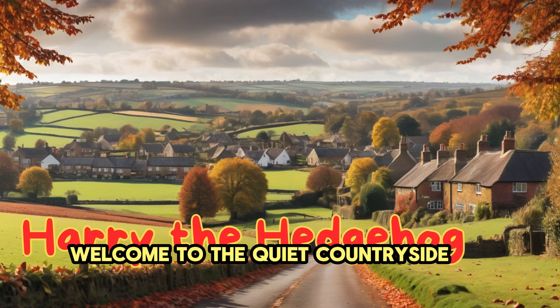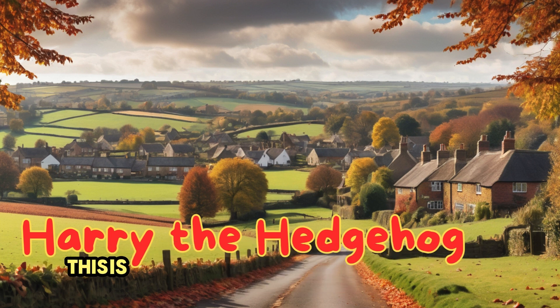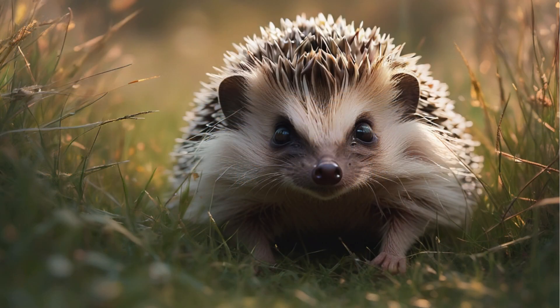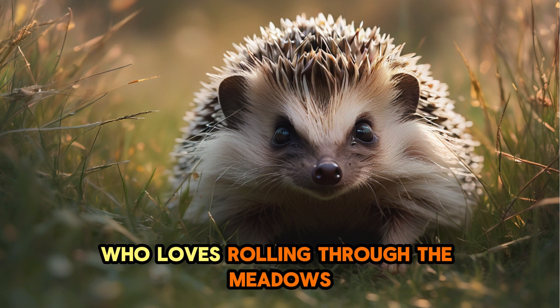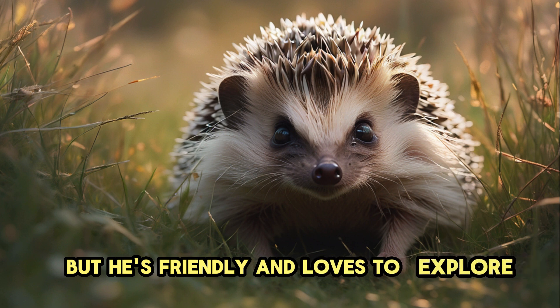Welcome to the quiet countryside of England, where the air is fresh and the meadows are perfect for exploring. This is where Harry the Hedgehog lives, always on the lookout for new adventures. Meet Harry, a curious and adventurous hedgehog who loves rolling through the meadows and discovering new places. Harry's spikes might look sharp but he's friendly and loves to explore.